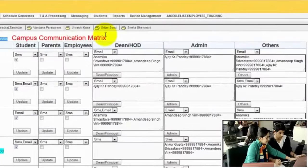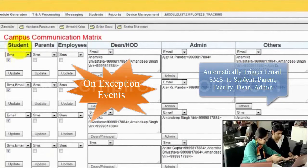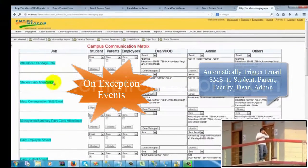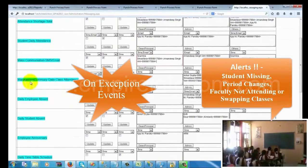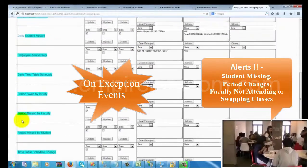The campus communication matrix can be configured for students, parents, faculty, dean, and admin to trigger exception events by email, SMS, Facebook, WhatsApp, and Viber — such as a student missing classes, attendance shortage, class period changes, and faculty not attending or swapping classes.